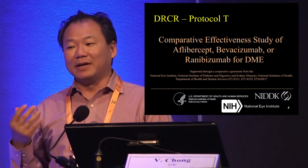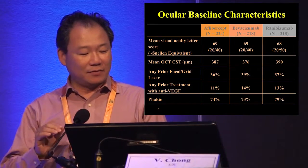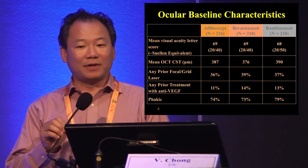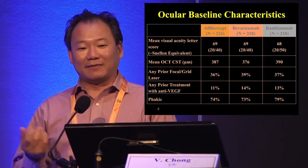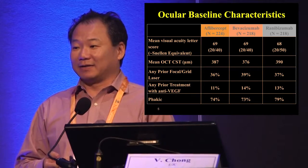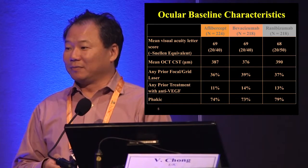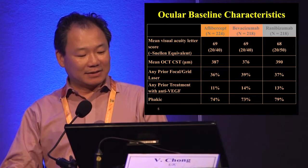Protocol T compared three different types of anti-VEGF. If you think about it, almost 35 to 40 percent of patients joining this study still had laser — you wouldn't say that no one lasers in the US anymore. Thirty percent is quite a large number, as you can see.